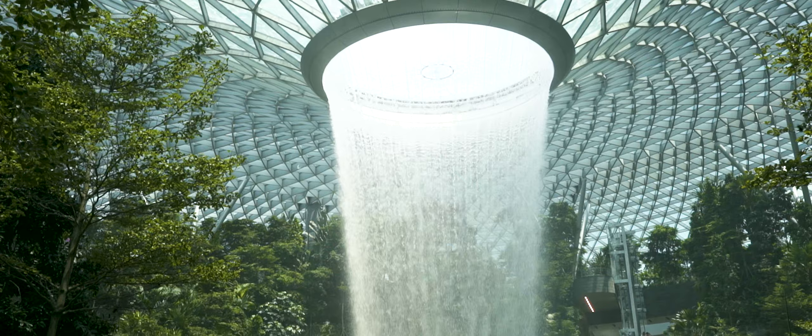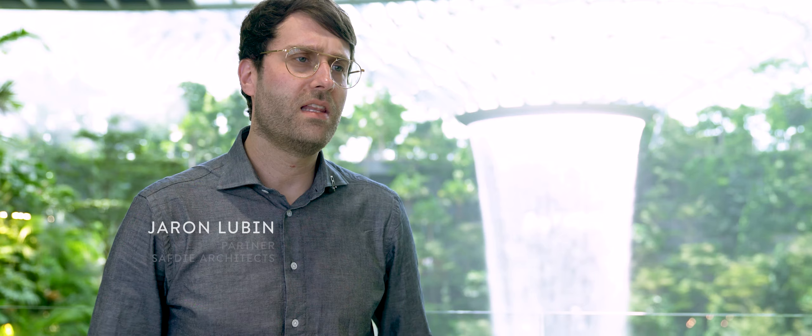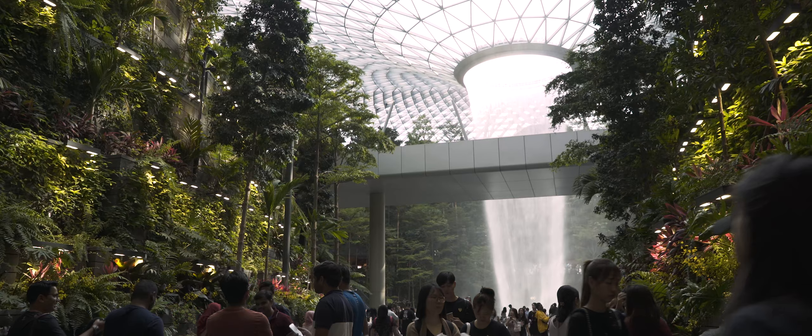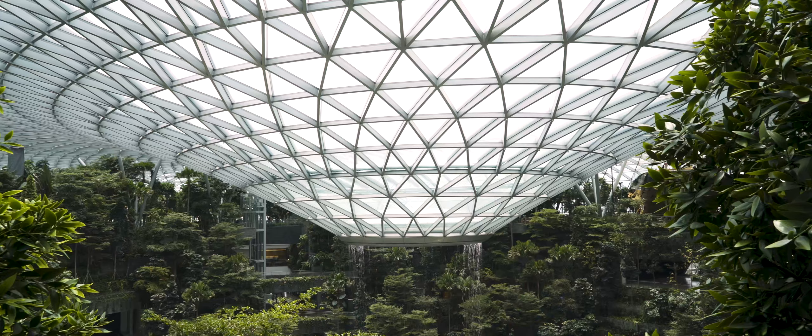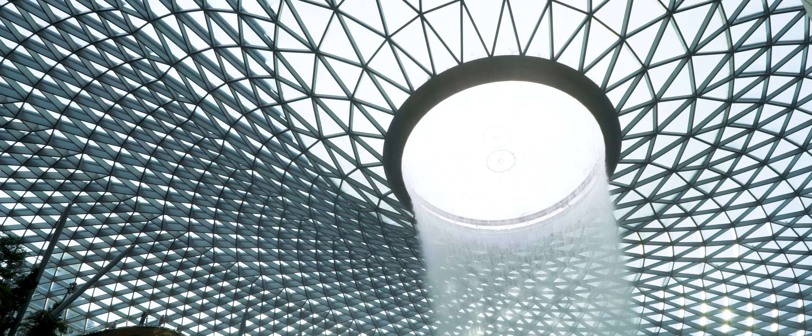You think of the great botanical gardens and it's some form of a vault or a dome, and we started with that — just large domes. It didn't feel right. It felt like it lacked internal focus. The initial concept was shaped by a lot of different factors and all these things came together to shape the geometry of the roof, which is quite complex.